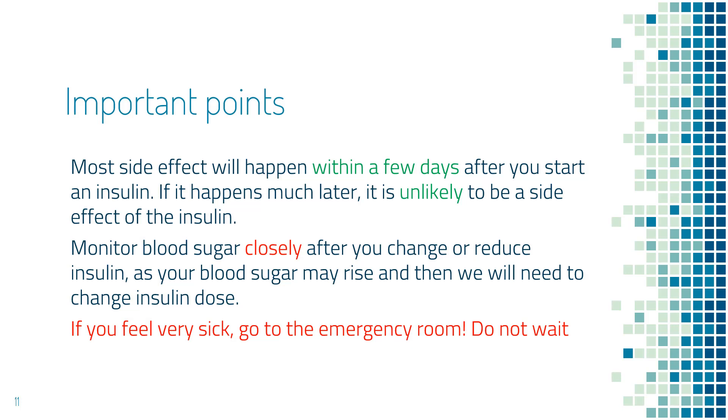Important points for your safety. First, most side effects happen within a few days after you start the insulin. If it happens much later — let's say two months later — it is very unlikely to be a side effect of the insulin. Second, monitor blood sugar closely after you switch to a different type of insulin, at least twice a day in the first few days, because blood sugar can go up and you may need to change the insulin dose.